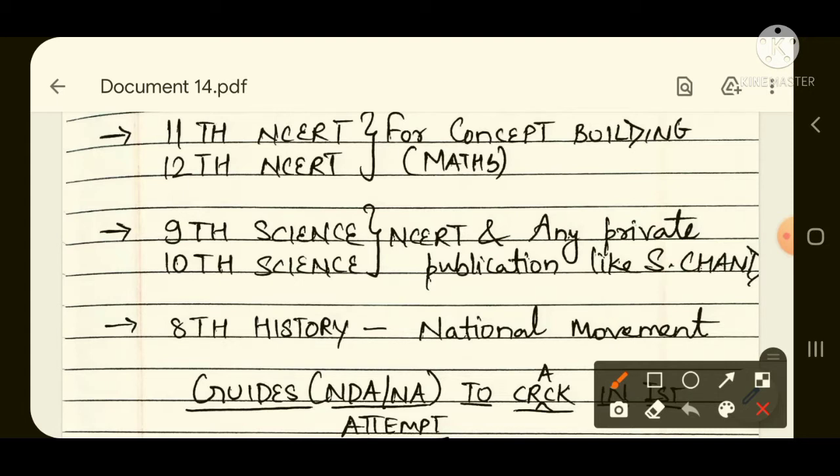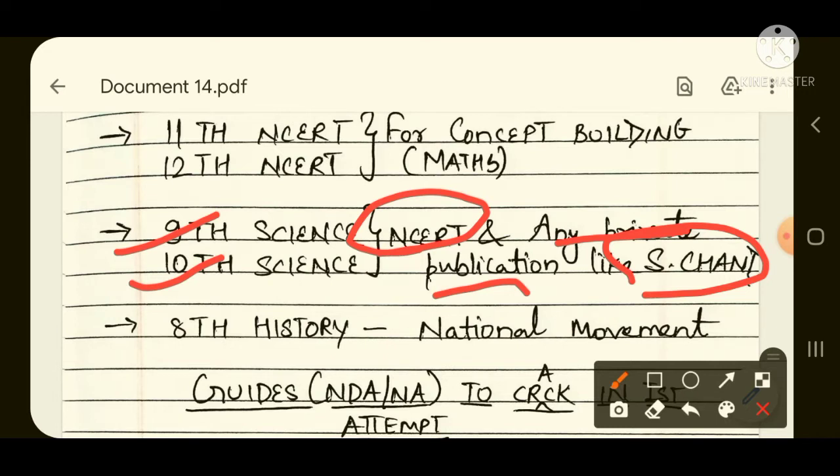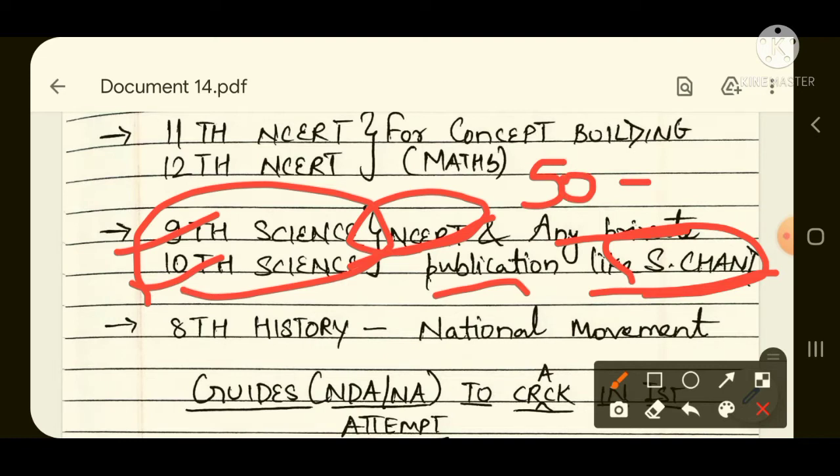For the science portion, to study the basics and make your concepts clear, you will have to study 9th and 10th standard science books — either NCERT or any private publication like S. Chand, written by Lakmir Singh and Manjit Kaur. You do not need 11th and 12th NCERT for science. If you cover 9th and 10th science thoroughly, out of 50 questions in the science section you will be able to score around 40.